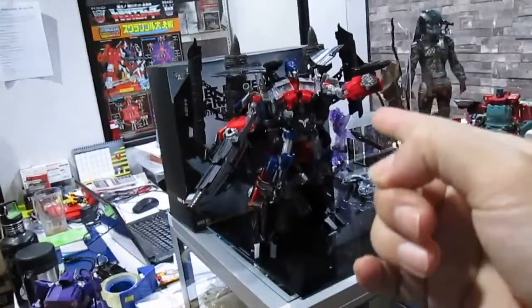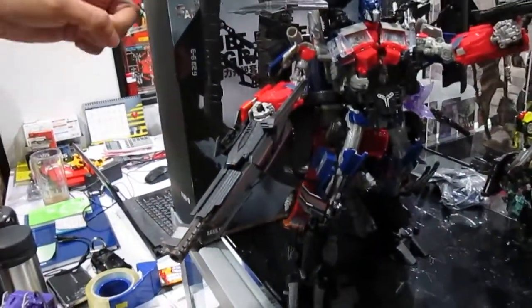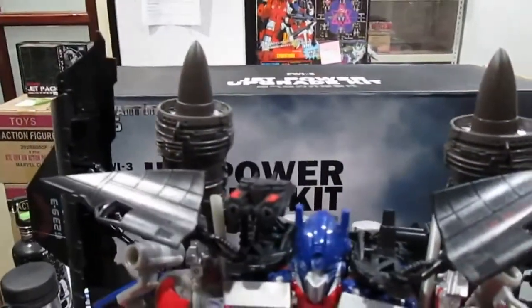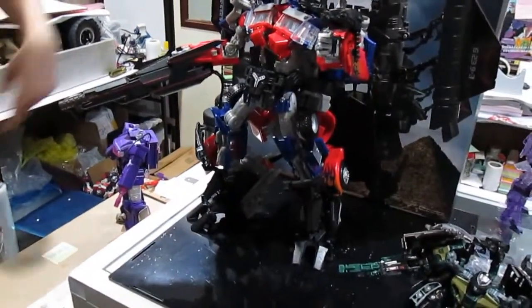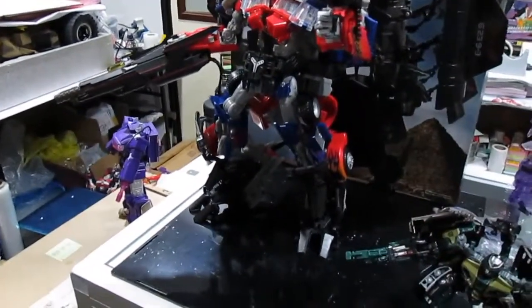Wow, this Optimus Prime looks very, very nice. Is this from Hasbro? The Prime is from Hasbro; the jetpack is a third party. How much cheaper is the third party? This set is about 190 ringgit — the jetpack. You didn't do anything to it? No. It looks really good, very awesome. So if you were to sell this unit, how much would you charge? Not for sale — only sell the jetpack. How much is the Optimus Prime? Previously about 200, but now I'm not very sure. Very hard to find, so the price should be more expensive.